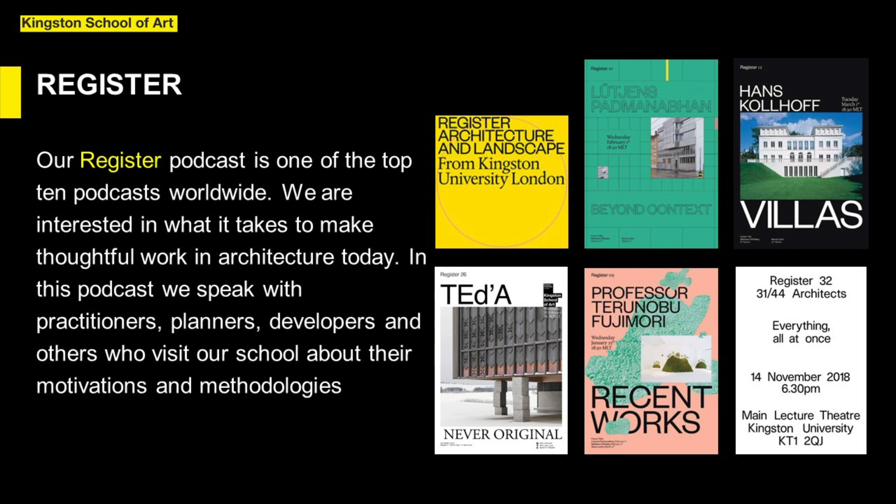Our Register podcast is one of the top 10 architecture and design podcasts worldwide. We are interested in what it takes to make thoughtful work in architecture today. We invite prominent and emerging practitioners to the department to speak to us about the motivations and methodologies, both in the lecture theatre and as part of our recorded archive of podcast interviews.